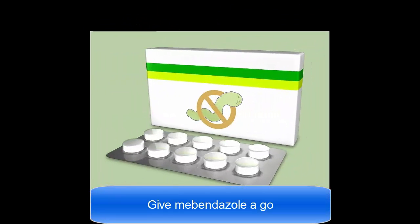Give mebendazole a go. This medicine helps to fight whipworm, hookworm, roundworm, and pinworm, while also working to prevent future worms from entering your system. This medication is taken as a chewable tablet that you can take twice a day for three days.